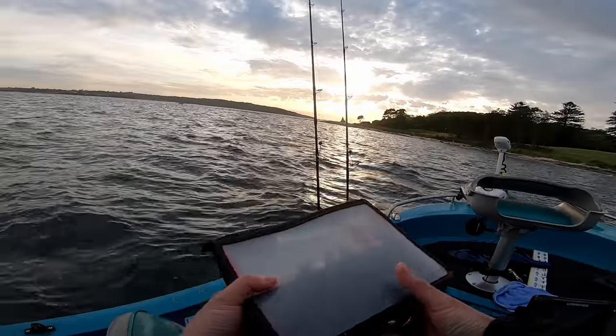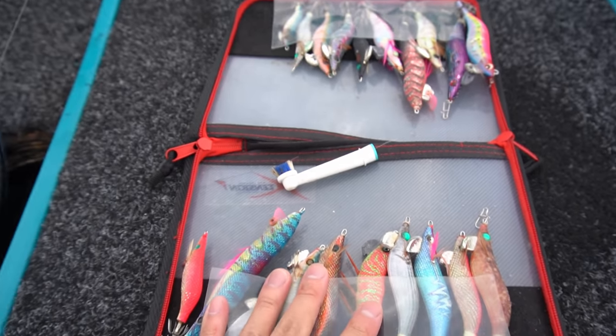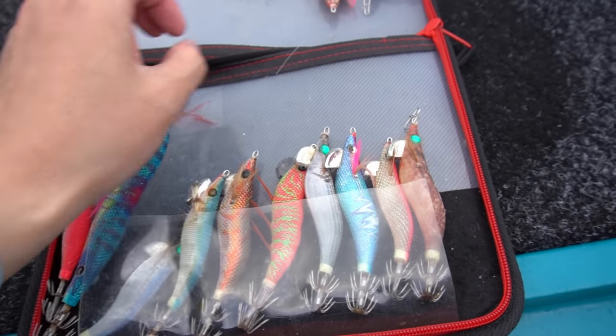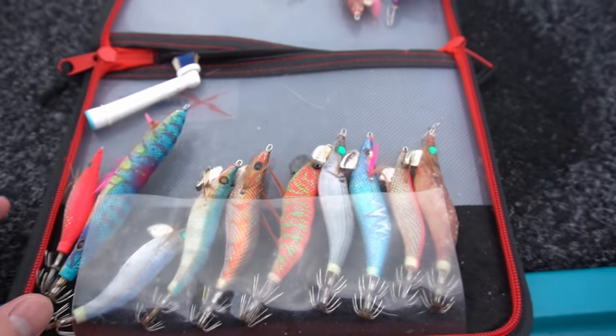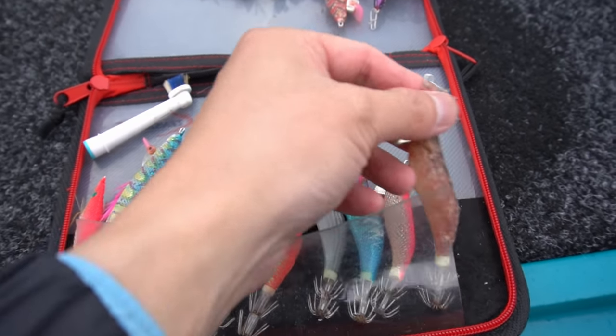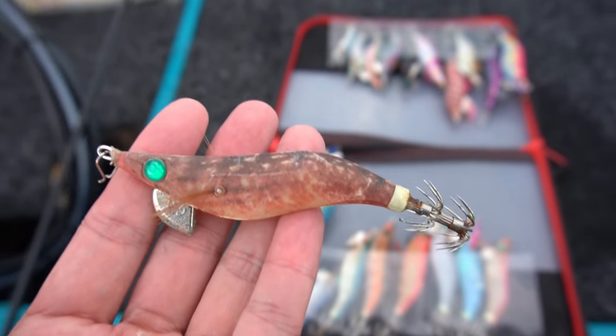What would you do if the big squid were on today? Alright guys, so my jig case right here. That's just to clean the barbs off the hook. What do you reckon, Huey — natural? I'll try brown first, I'll try this guy. I think Huey's going to be going green or orange.